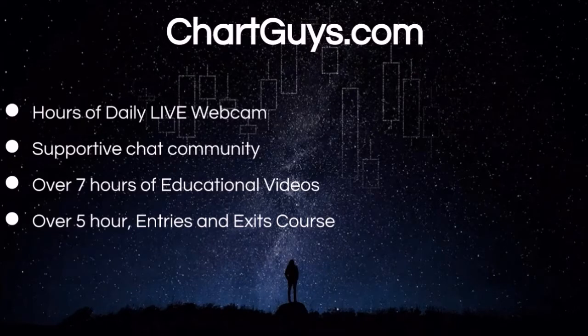Our trial is risk-free with absolutely no commitment or credit card required to experience the TCG community. For those looking for a head start in technical analysis, check out our entries and exits course in the link below in the description. Get up to speed with the fundamentals of TCG technical analysis and experience over five hours of great community-driven trading education.